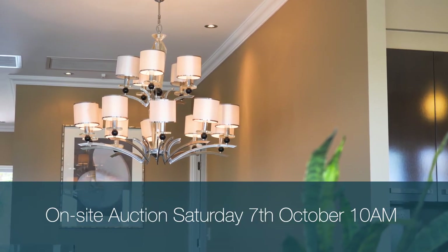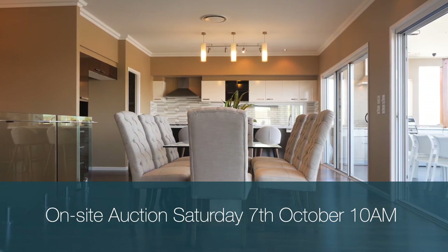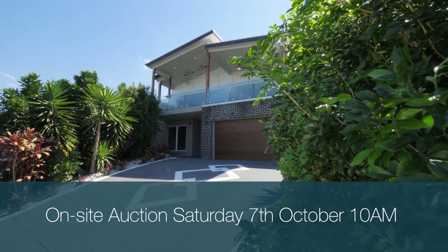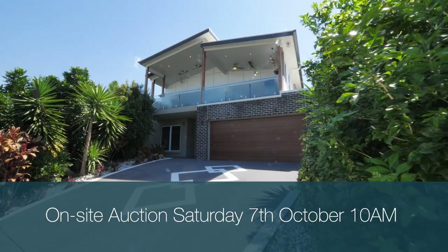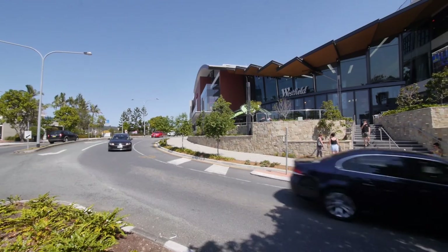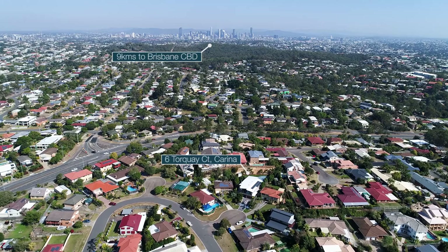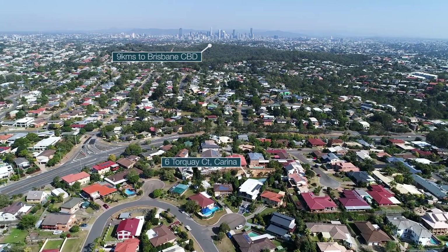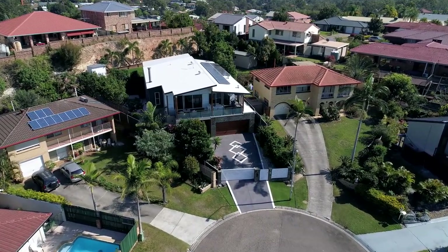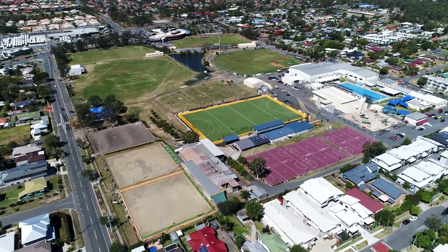This high-end residence conveys quality fittings and technology throughout, including a security camera system, fully ducted Daikin air conditioning, 5 kilowatt solar power system and electronic gates to the property. Positioned in a desirable and convenient Carina location, this statement residence is just moments from the highly regarded Westfield Carindale. Less than 9 kilometres from Brisbane City and moments from a vast array of transport options, this home provides the perfect balance of peaceful inner city living. Located not far from this property is the Clem Jones Sports Centre.